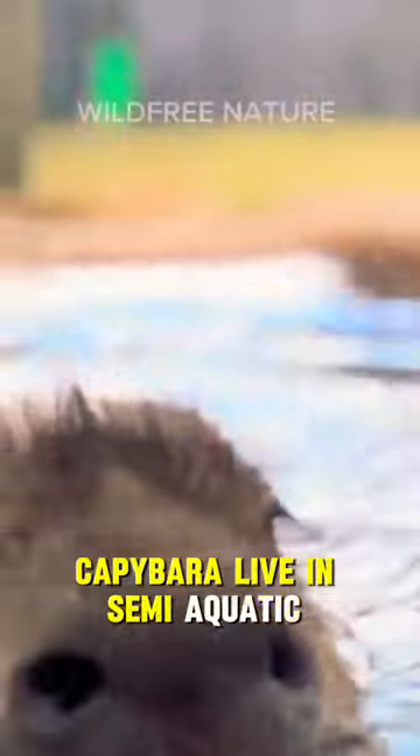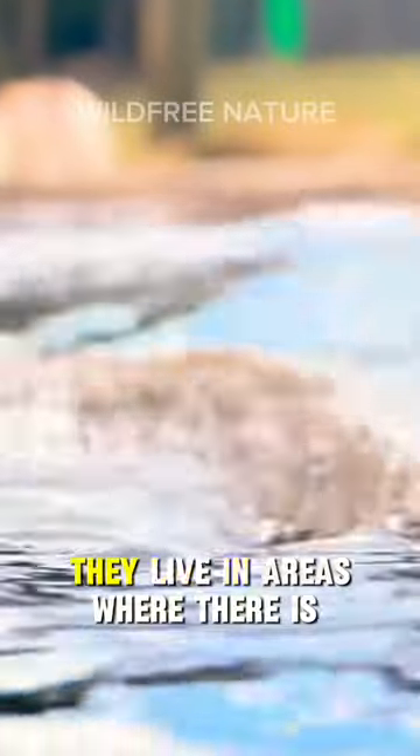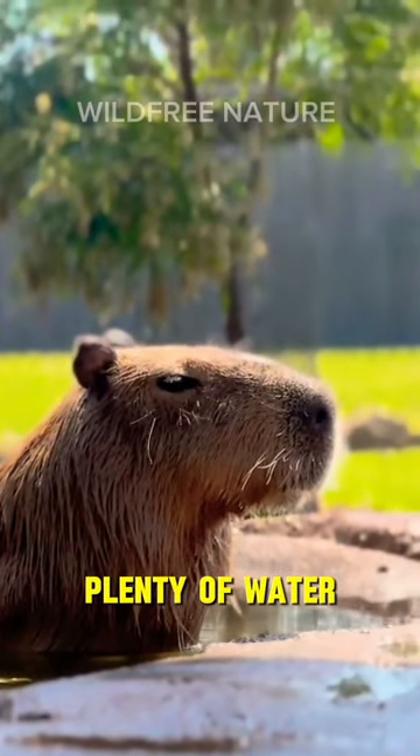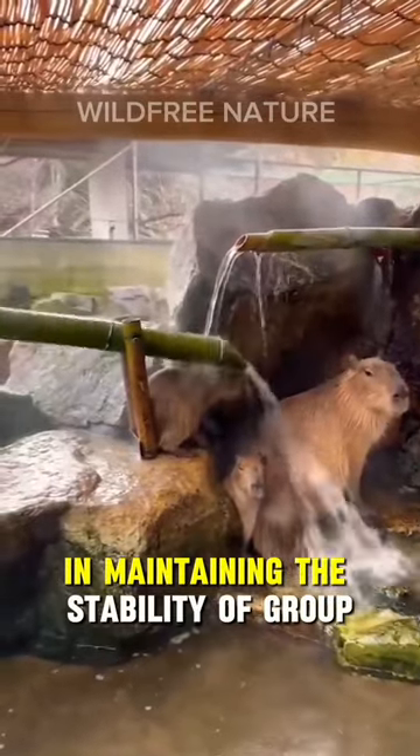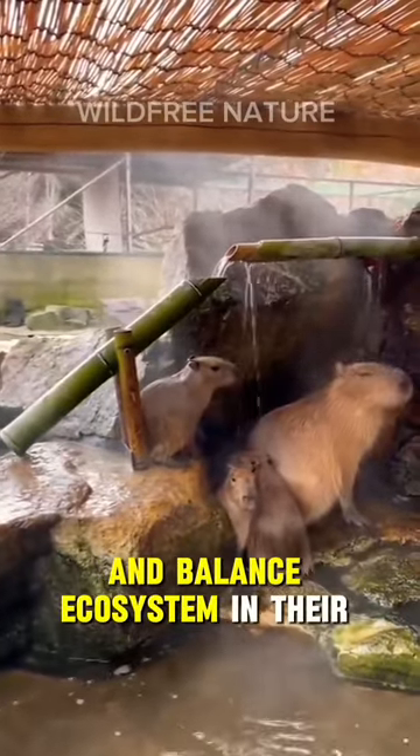Capybara live in semi-aquatic environments, meaning they live in areas where there is plenty of water, such as lakes and rivers. They live in large groups and are social, which makes them very important in maintaining the stability of group and balance of the ecosystem in their environment.